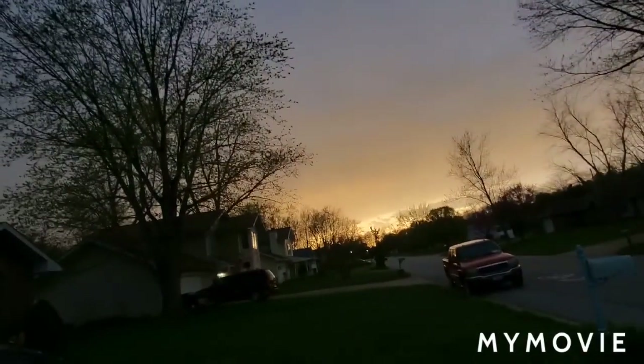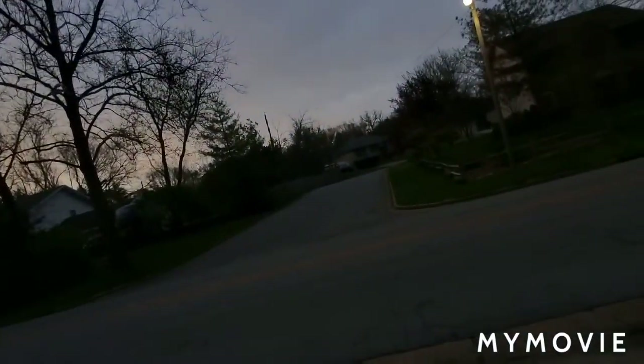It's sprinkling right now, but nothing major. There's a little bit of thunder and a tiny bit of lightning. You know, it's weather.